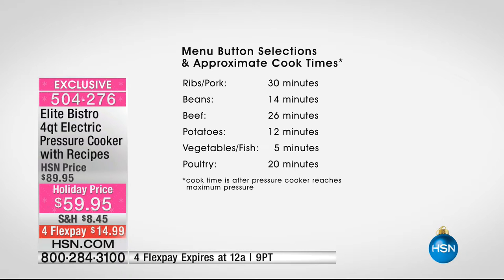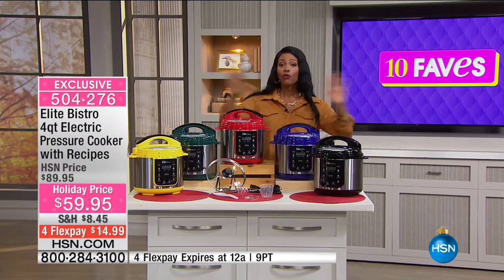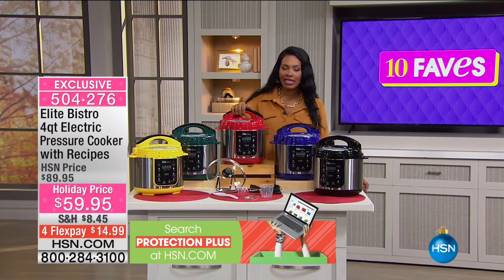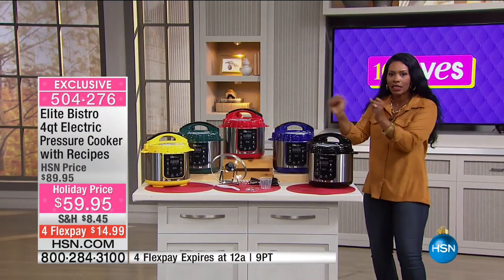Approximate cooking times: pork ribs in 30 minutes, dry beans in 14 minutes, beef in 26 minutes, potatoes in 12 minutes, vegetables and fish in 5 minutes, poultry in 20 minutes. If you've worked all day and don't want to stand over the stove, the pressure cooker makes cooking effortless. These aren't the scary, loud pressure cookers from the 80s — they're completely different.